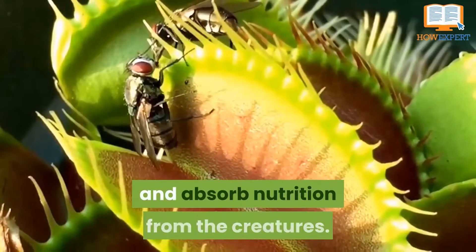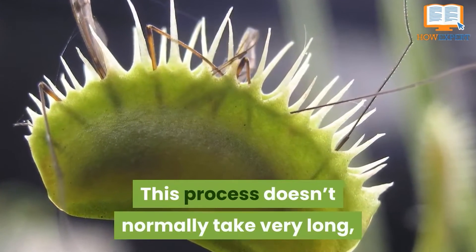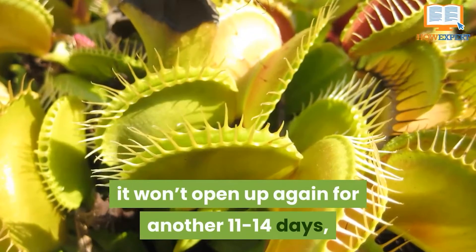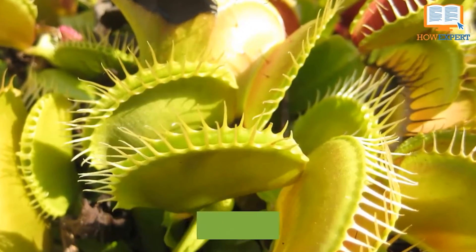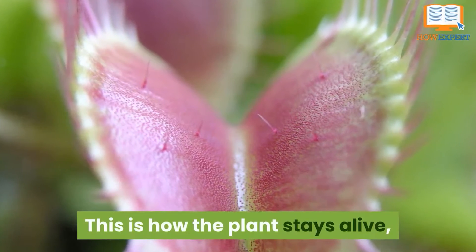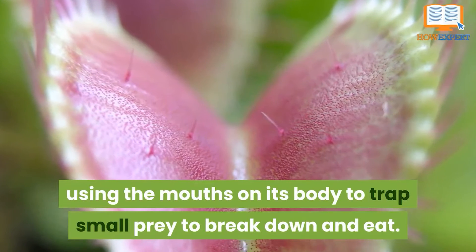They release a chemical enzyme made to break down proteins and absorb nutrition from creatures. This process doesn't normally take very long, but once a mouth is done feeding it won't open again for another 11 to 14 days, meaning they don't feed often. This is how the plant stays alive — using the mouths on its body to trap small prey, break it down, and eat.